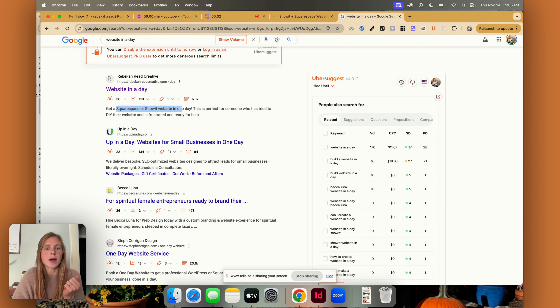So Squarespace or Showit website would be a keyword phrase for me, and DIY their website is something I'm using throughout my website content as well. Now that your titles are under 60 characters and your meta descriptions are under 160 characters, I would definitely suggest going in and looking at your image sizes. You may have just uploaded your images willy-nilly, and if those images are too large, they are going to really slow down your website.